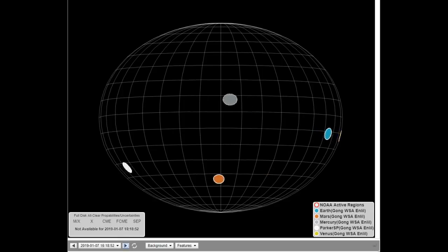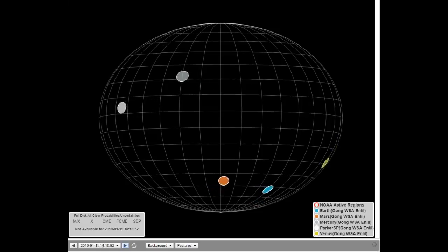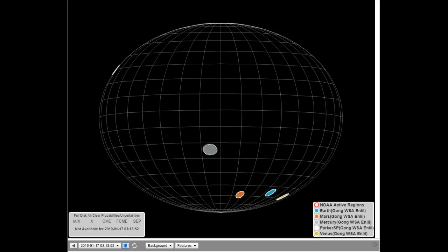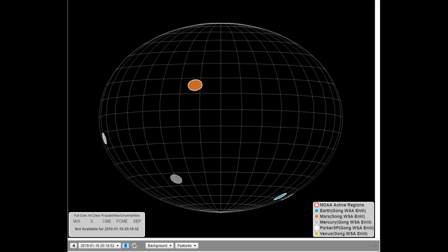I sped this up and recorded it — this goes back to January. Notice your timestamp at the bottom. The blue dot is Earth, the orange or brown dot is Mars, Mercury is a silver dot, Venus is the yellow dot, and the white dot is a satellite called the Parker satellite. Notice the Earth's connectivity point — the blue dot.